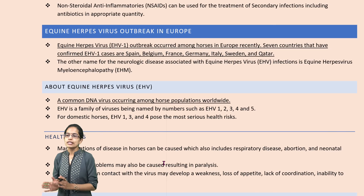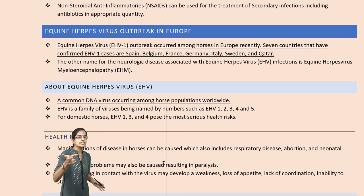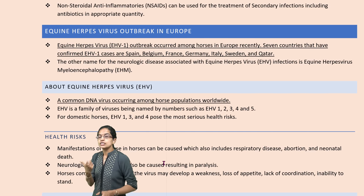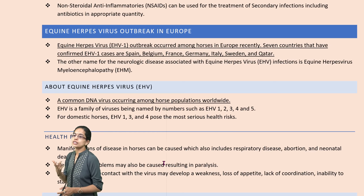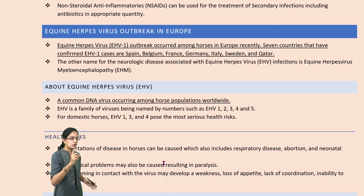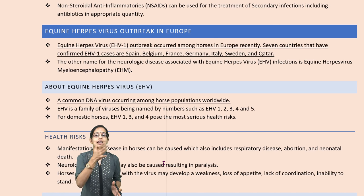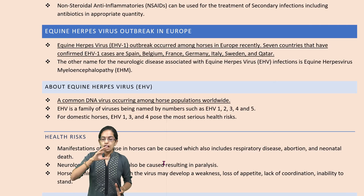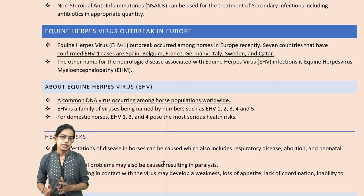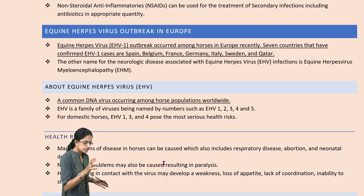The next is Equine Herpes Virus. Equine is the term used for horses. Recently, horses in Europe have been infected with the Equine Herpes Virus. Seven countries — mainly Spain, Belgium, France, Germany, Italy, Sweden — and in the Arabian Peninsula, Qatar, have reported cases of Equine Herpes Virus.